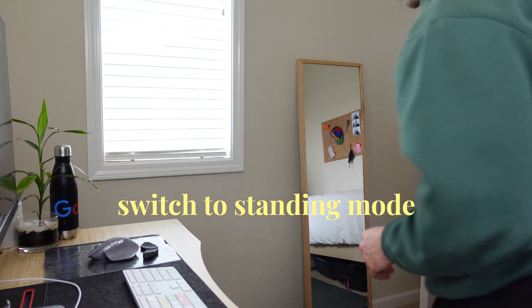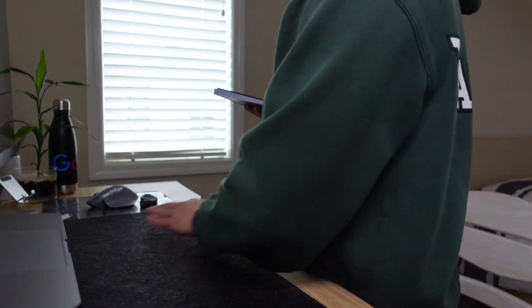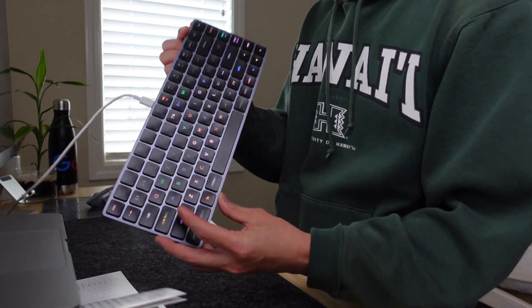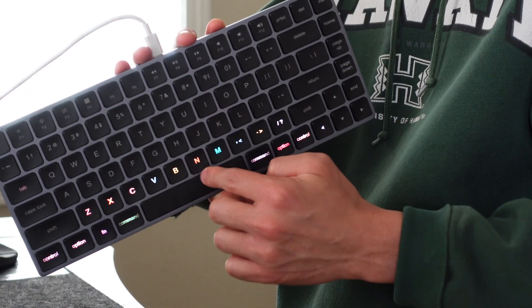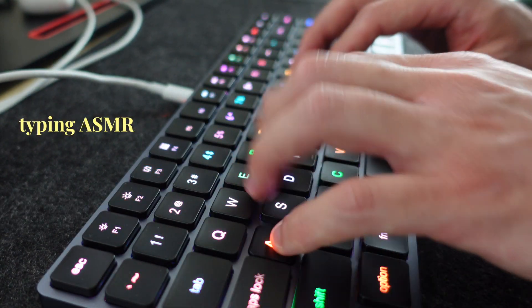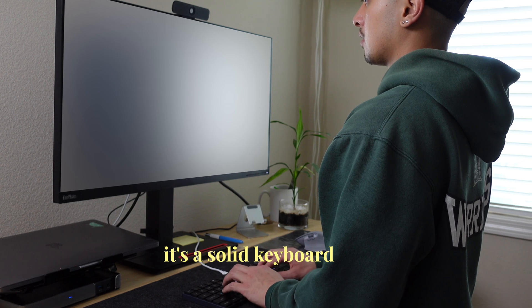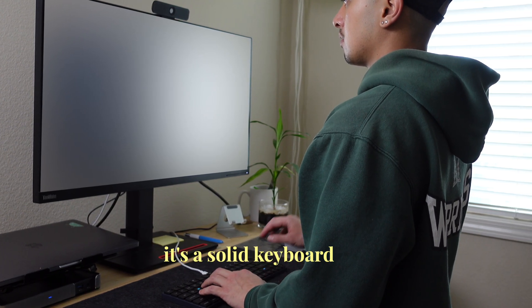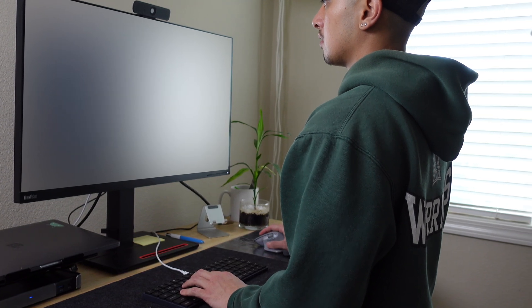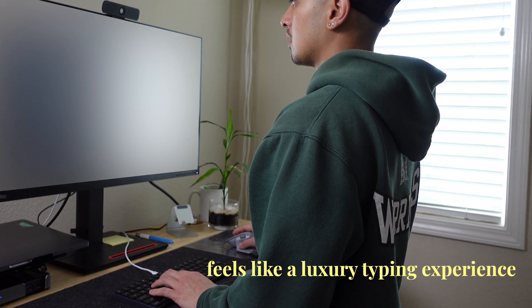Switch to standing mode. Let me just show you a little demo. Boop, beep, beep, beep, ba, beep. Boop. My initial reaction is that it's really cool, really fancy — never had a keyboard like this before.